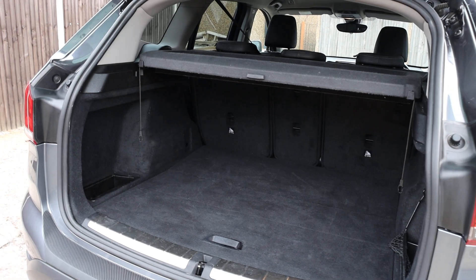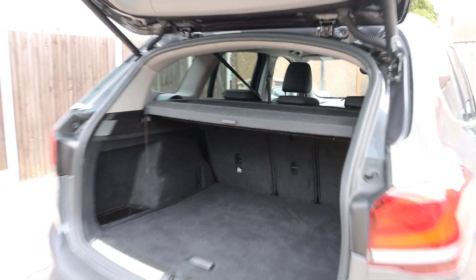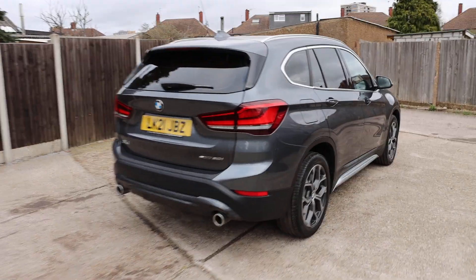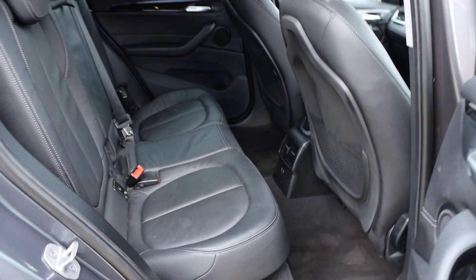The car has split and folding rear seats, a full black leather interior, and isofix.